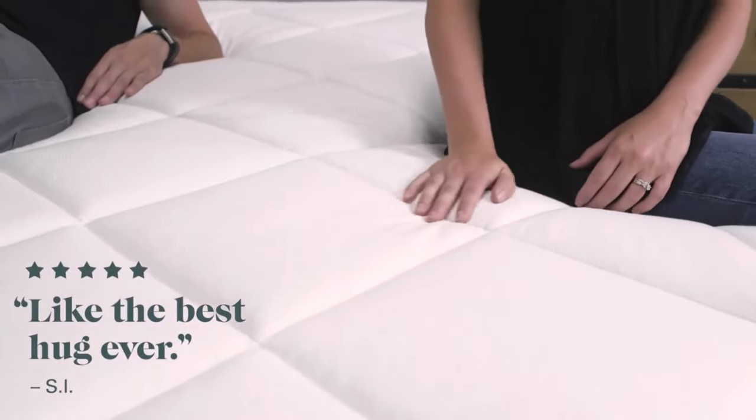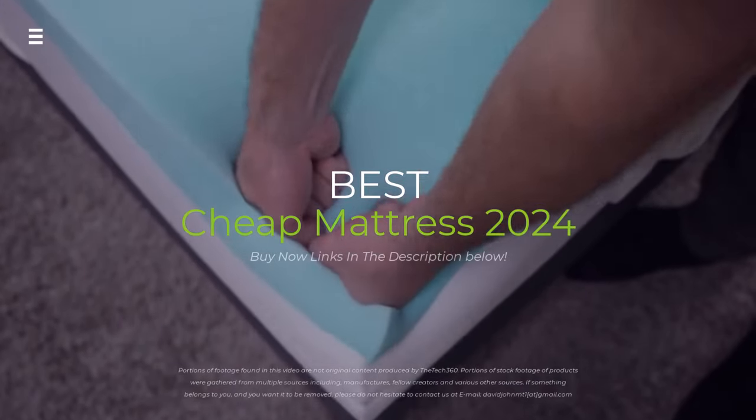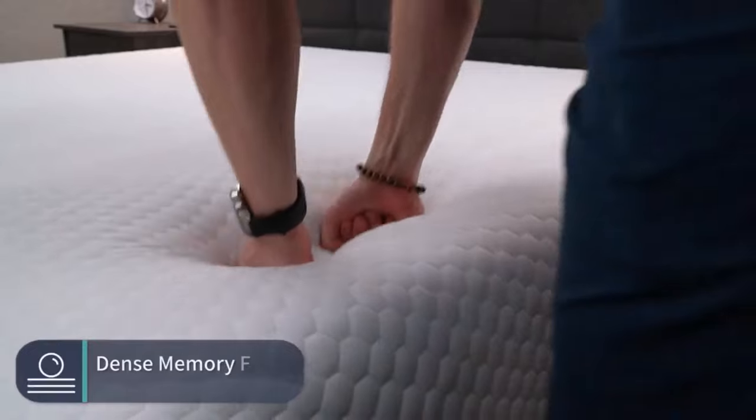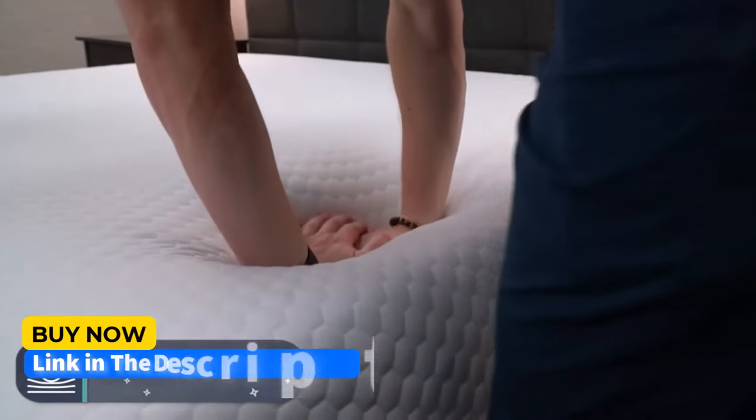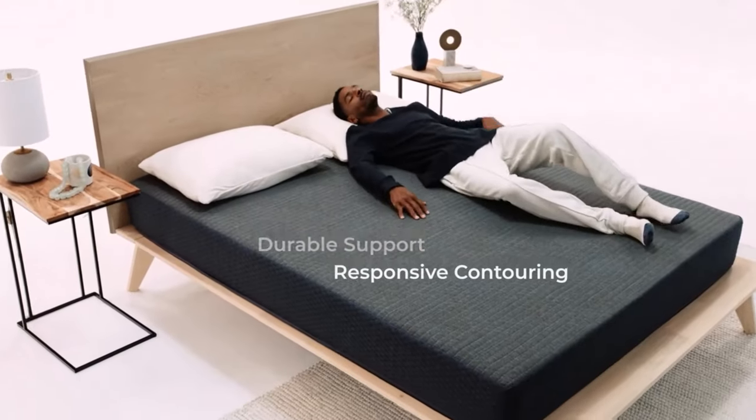Struggling to find a mattress that won't break the bank? You're not alone! In this video, we're diving deep into the world of affordable sleep, uncovering the best cheap mattresses of 2024. From plush memory foam to supportive hybrids, we'll find your perfect budget-friendly slumber sanctuary.